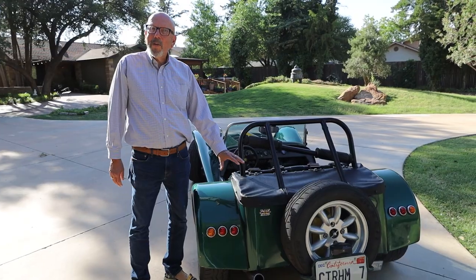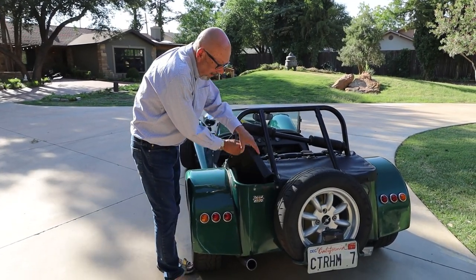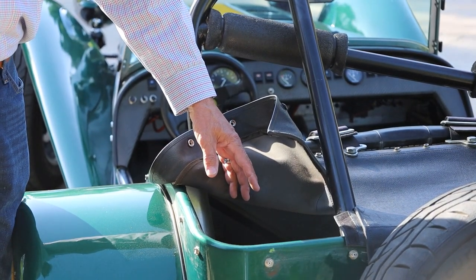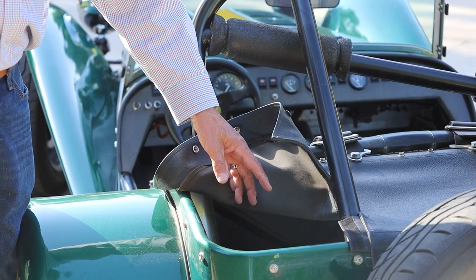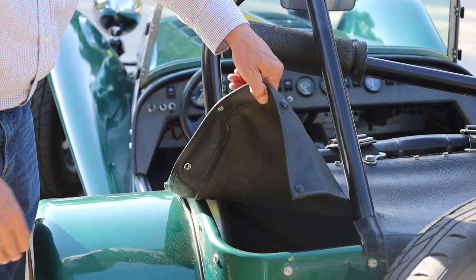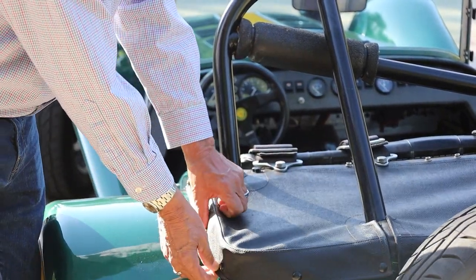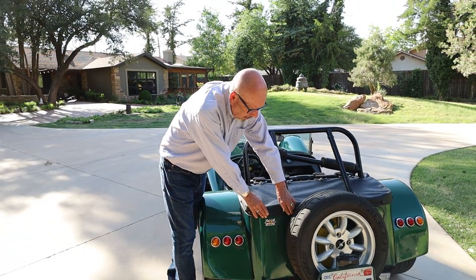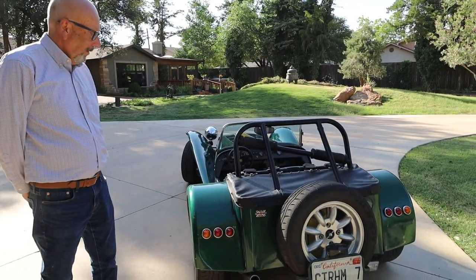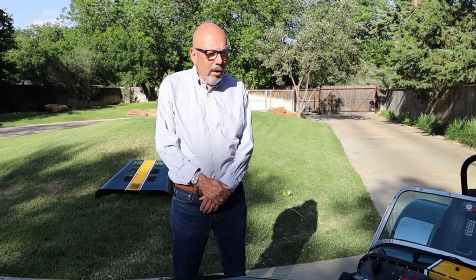There is a luggage compartment on this vehicle — it's under here — and I can put my driving shoes, maybe a helmet, a jacket or something for autocrossing for the day. I've actually tracked the car some but I pull everything out of it for that. It's pretty versatile and has a spare tire.